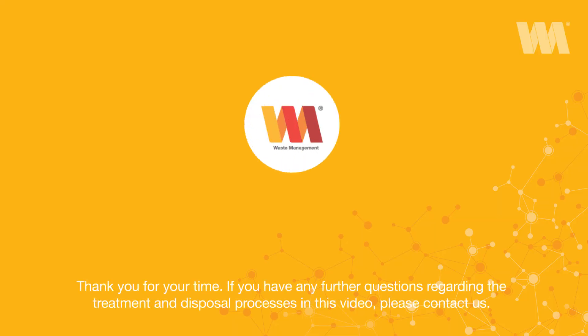Thank you for your time. If you have any further questions regarding the treatment and disposal processes in this video, please contact us.